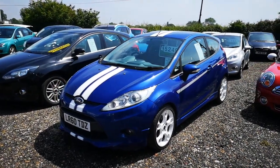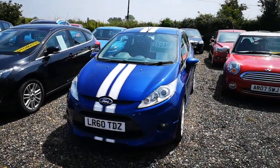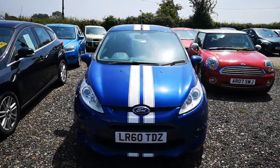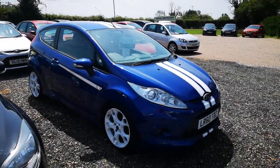Here we have a Ford Fiesta S1600. It is the blue version with the white stripes and the gloss white alloys. It is in very good condition and it's done very low mileage at 69,000 miles. It's got a great service history.